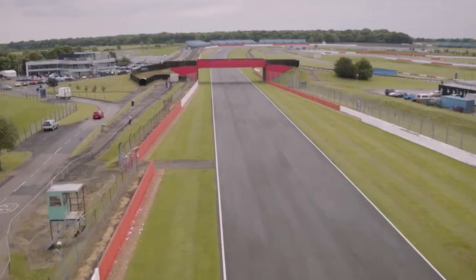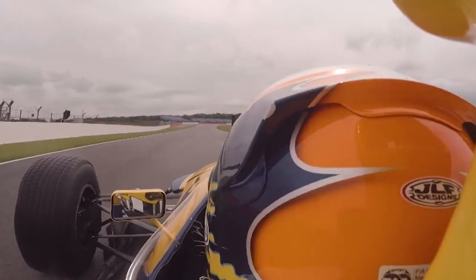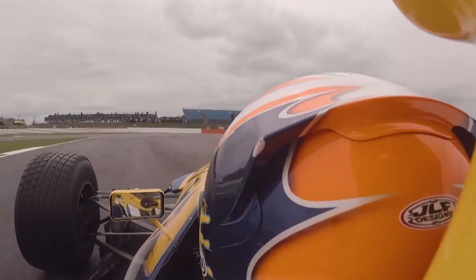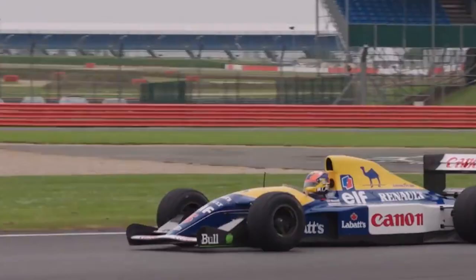Here we go, out on track. It sits so much higher — you're so exposed in the cockpit, you can see out the side. But these are the views I remember of Nigel Mansell. The FW14B doesn't have power steering, so you really have to wrestle it around the corners.